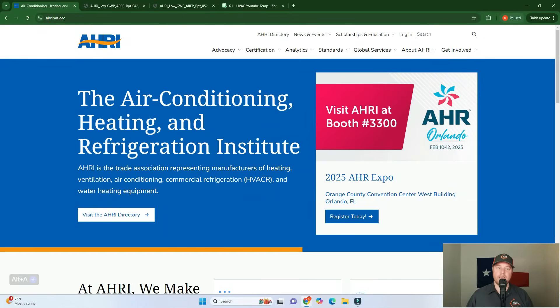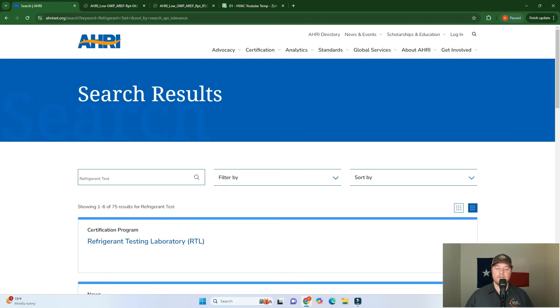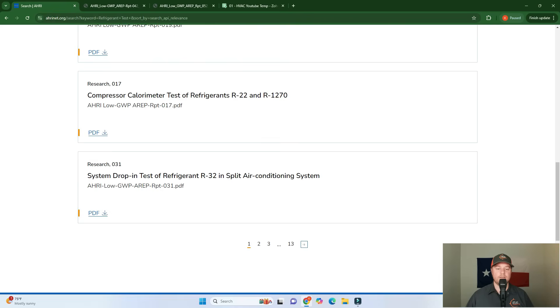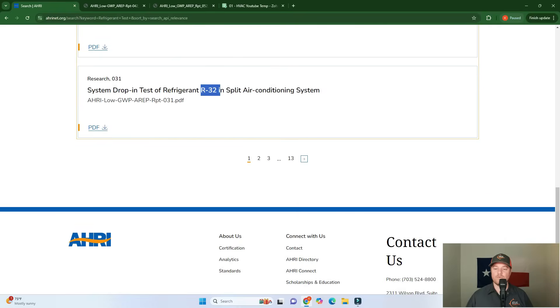Let's track down why the industry went in two different directions. This refrigerant change was no surprise to manufacturers because the government regulations were in the pipeline for a long time. We can pull up third-party test reports from about a decade ago when manufacturers were trying to sort through which refrigerant to go with. Let's jump over to the AHRI website and do a quick search on refrigerant tests.